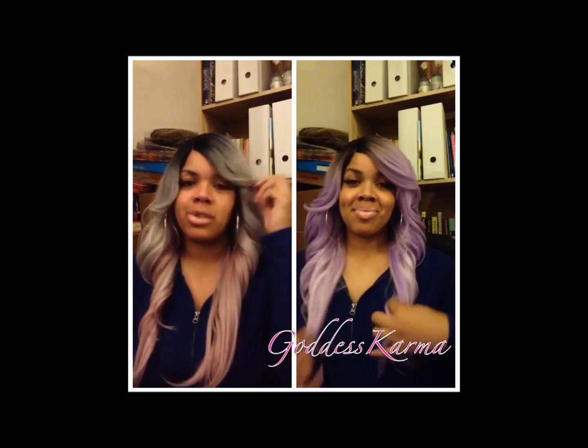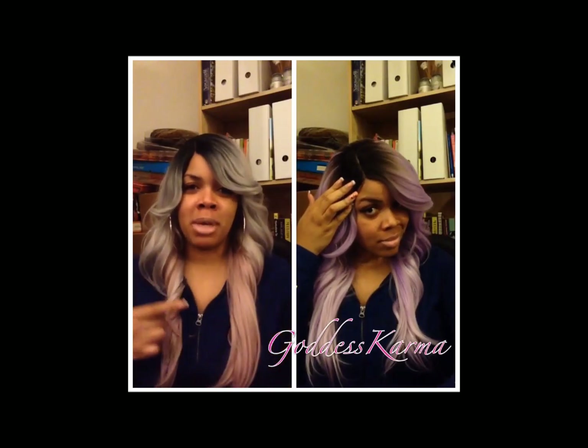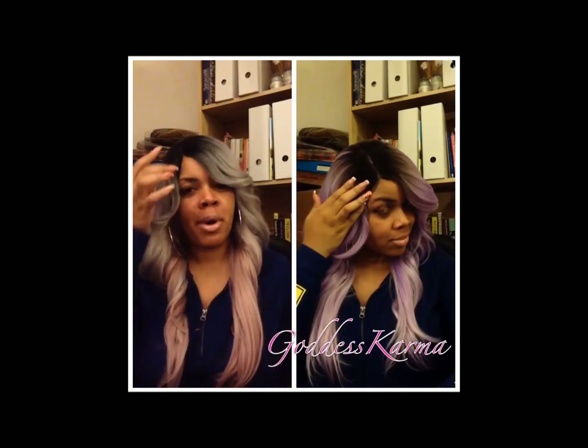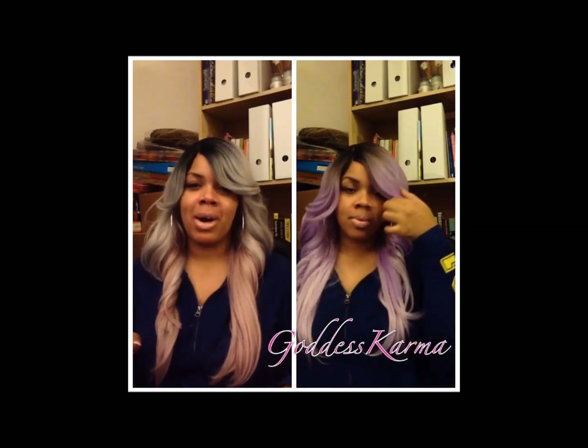I'm coming to show you this silver beauty. If you follow me on Instagram, you saw some pictures of her — those early pictures are part of my little Halloween look, because I actually bought this wig for my Halloween look. I really think she's pretty, but I don't know about just rocking her out.